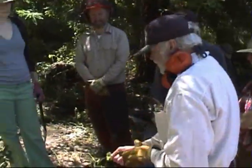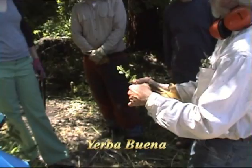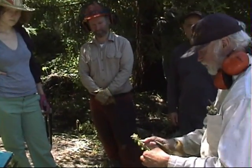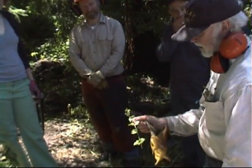This is so easy to propagate, especially when it's wet. Every one of these nodes can go root. I took one off from here just three days ago and put it over in the creek where it's muddy. I'll see if it looks like it's still growing.